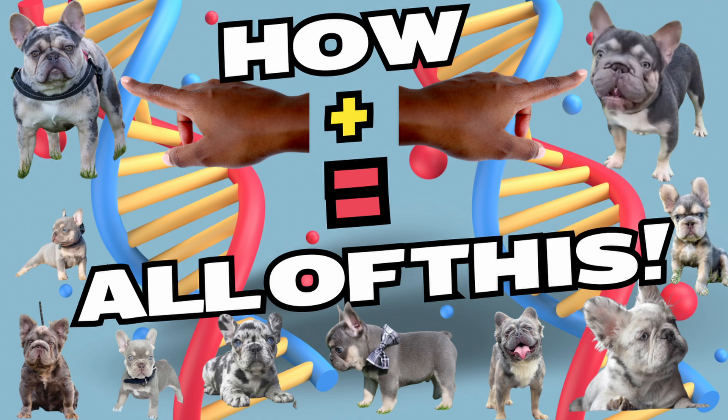Guys, I've done it. I've cracked the code on predicting French Bulldog litter colors with 100% accuracy. Breeders, you don't want to miss this.